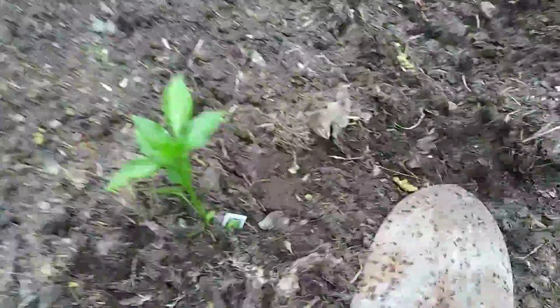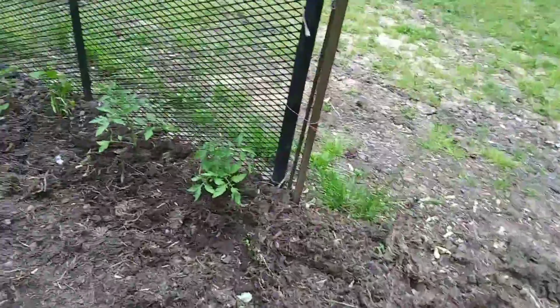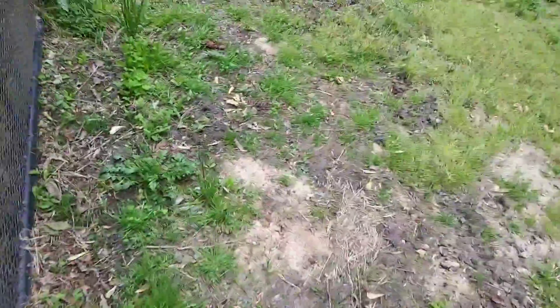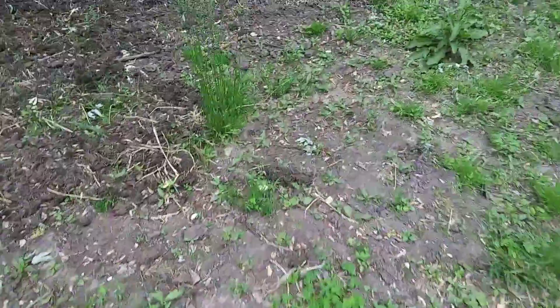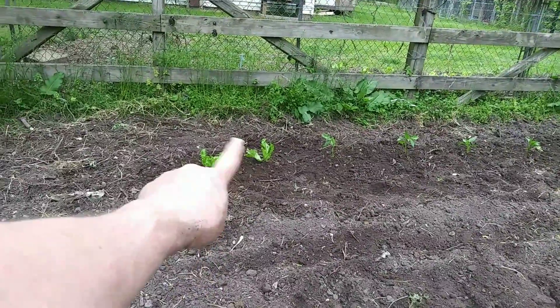We were trying to get them in the ground before it started raining, and it is just starting to rain now. Over here we planted a row of green beans and sweet corn.